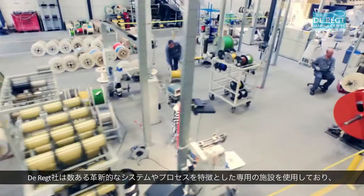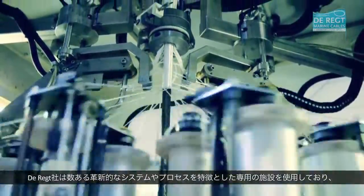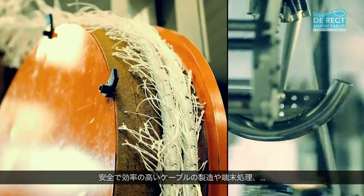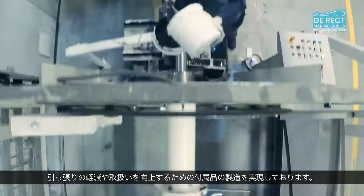Direct Marine Cables offers a purpose-built premises, which features a number of innovative systems and processes that promote safe and efficient cable manufacturing and termination assembly, including auxiliary equipment for drag reduction and improved handling.